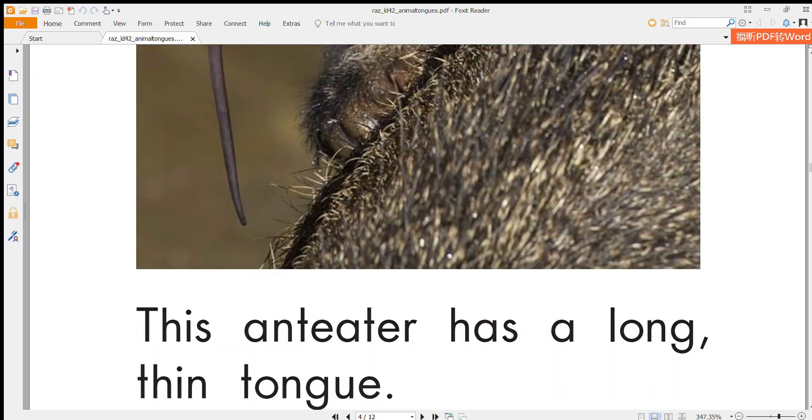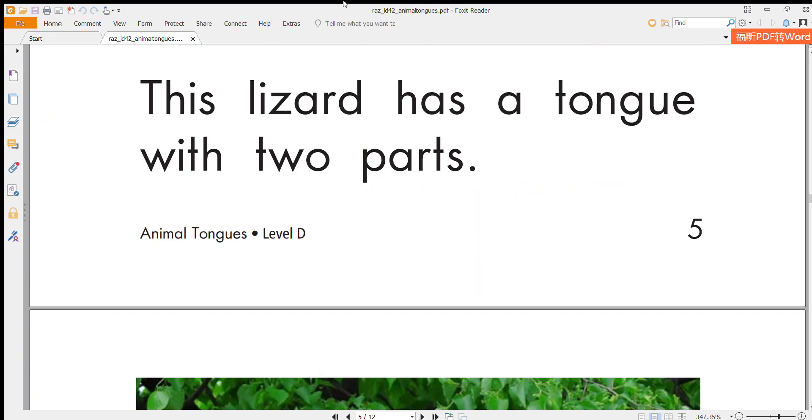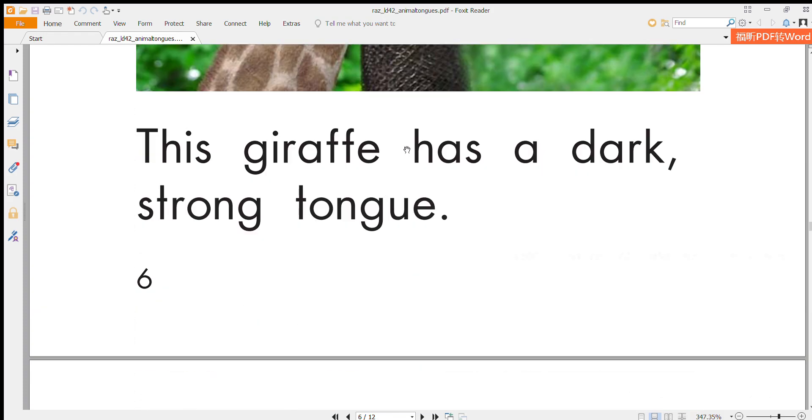This anteater has a long and thin tongue. This lizard has a tongue with two parts. This giraffe has a dark, strong tongue.